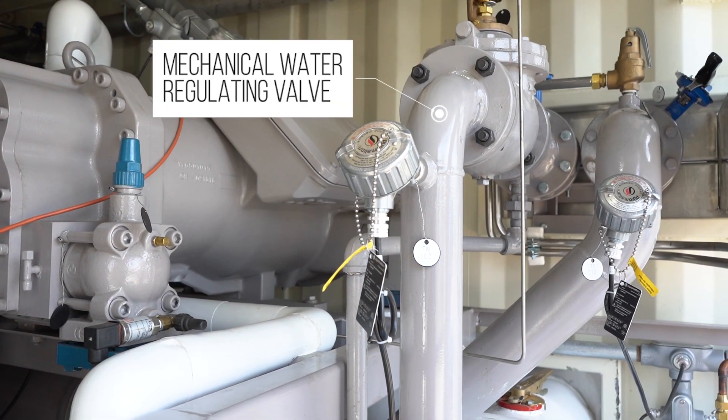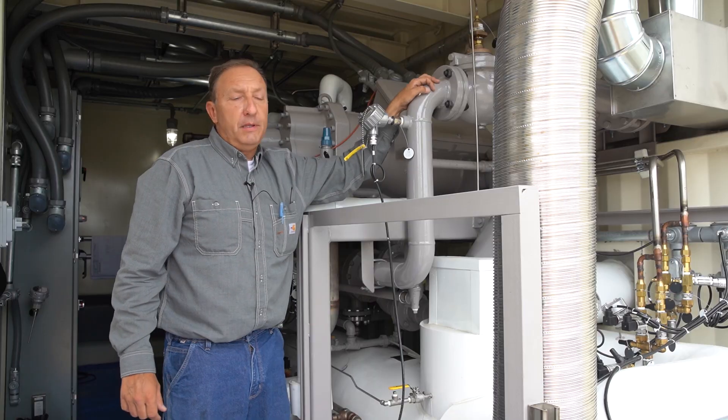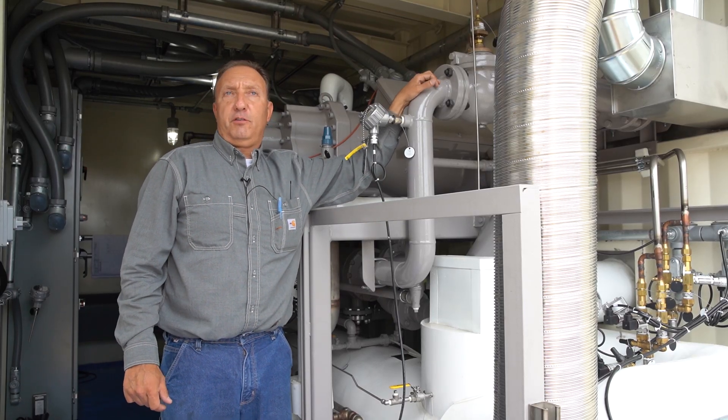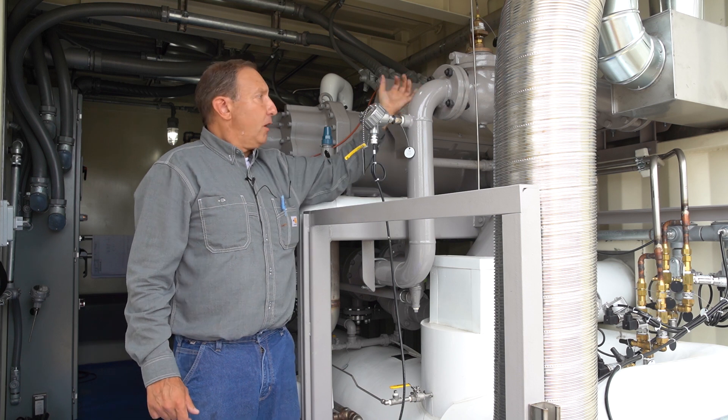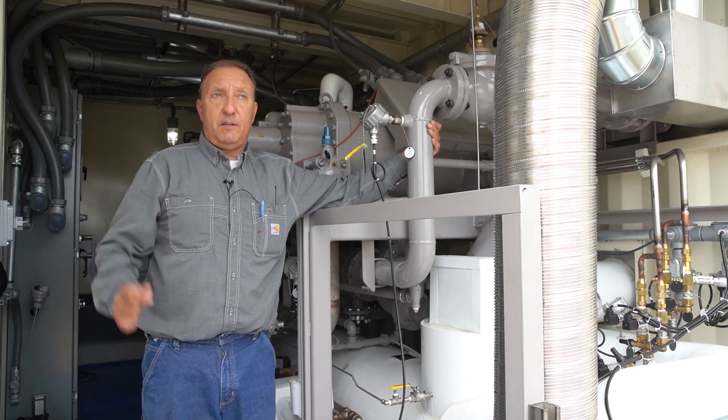This is a mechanical water regulating valve. This is the device that meters the water being delivered to the condenser to maintain compressor discharge pressure. This water is supplied by the tower systems on top.